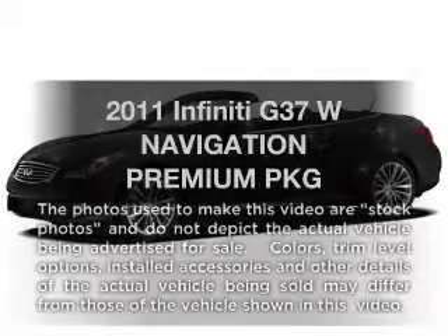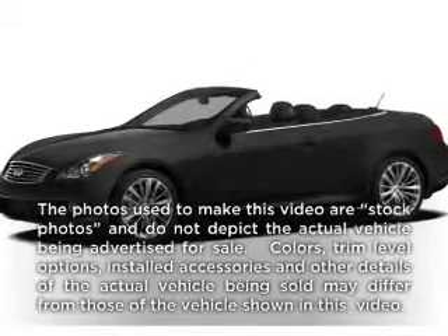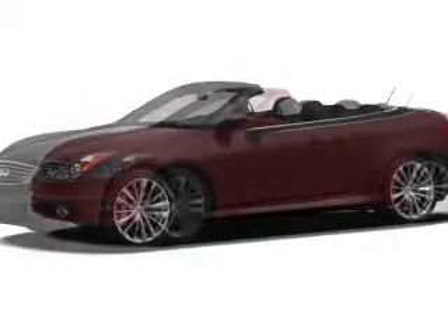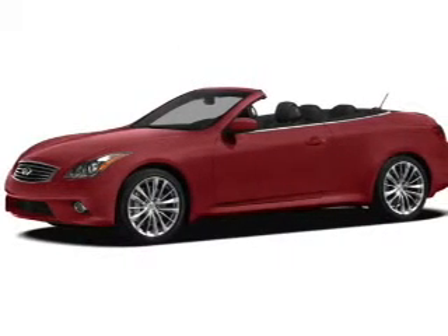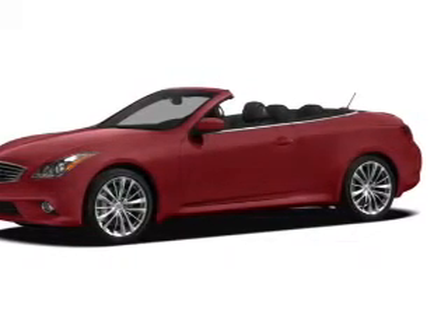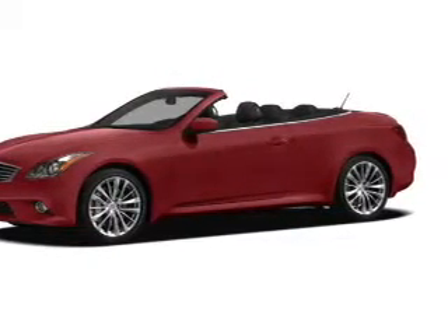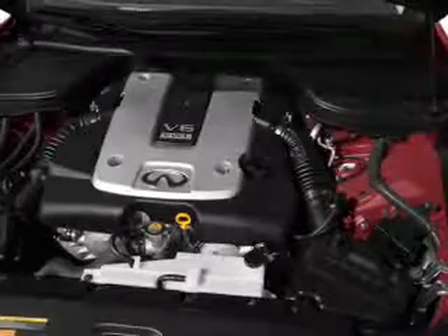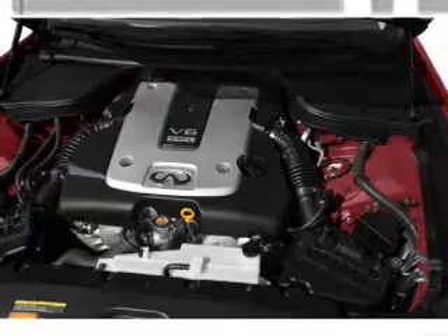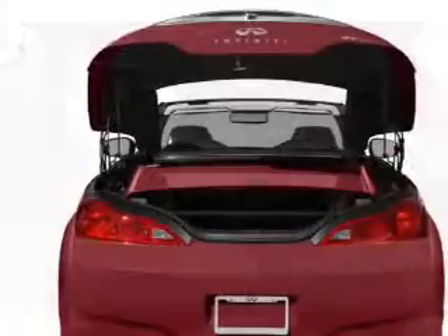Check out this 2011 Infiniti G37. If you're looking for an automobile with great attributes, look no further. With a solid 6-cylinder engine, the powertrain includes rear-wheel drive that responds smoothly to its automatic transmission. Reach your destination effortlessly with GPS navigation. You will appreciate the safety feature of anti-lock brakes, and memory settings make for a more comfortable ride.